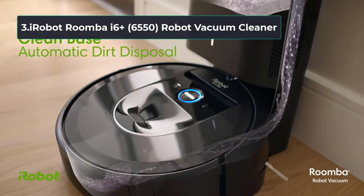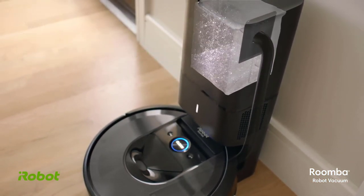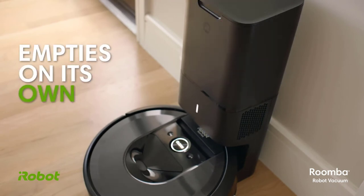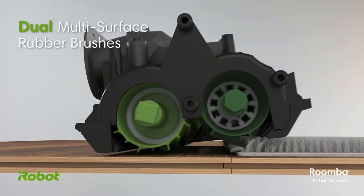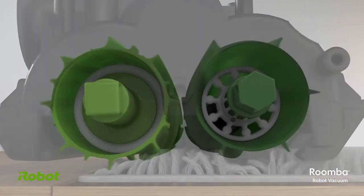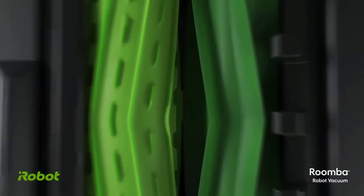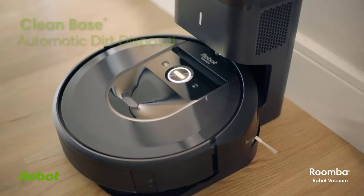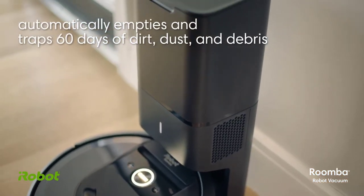At number three: the iRobot Roomba i6 Plus 6550 robot vacuum cleaner. Enjoy 60 days of having 99% of pollen and mold trapped away after this vacuum empties its contents for you. It intuitively learns your cleaning habits to keep your floors in top shape and maps out your home to create efficient, bump-free cleaning routes. The flexible, adjustable rubber brushes make it an ideal fit for homes with pets — they stay in contact with your floors without becoming entangled with pet hair. It features a 10x suction system for spotless floors, controllable by voice.